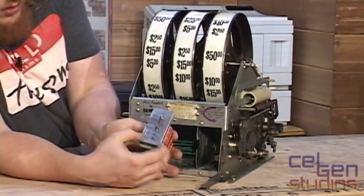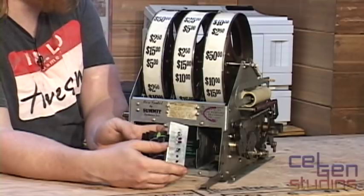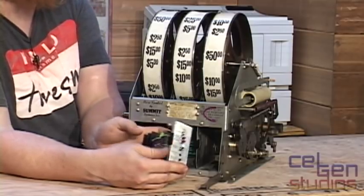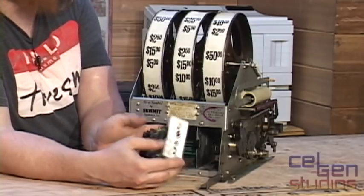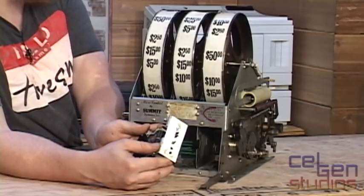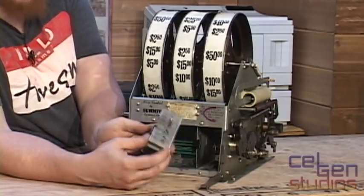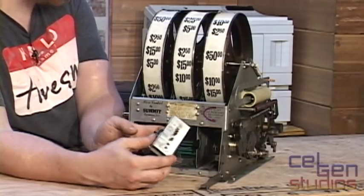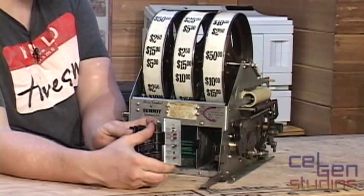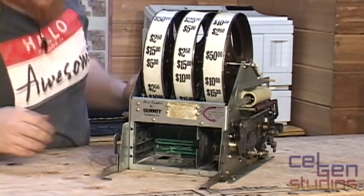Below that we have three buttons: one is hopper reset — if there's a hopper condition like the hopper goes empty, you press that to resume payout once you've refilled the hopper. There's the hopper fill button, which resets the counter for how many coins the slot computer expects inside the hopper. And at the very bottom is the master reset — that just resets the entire microcontroller and brings it back to whatever configuration it was in. If there was a tilt, it'll clear the tilt as well.